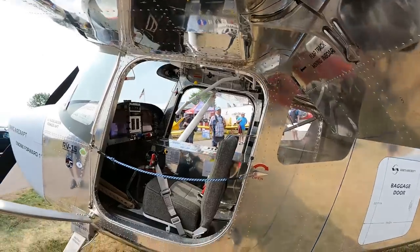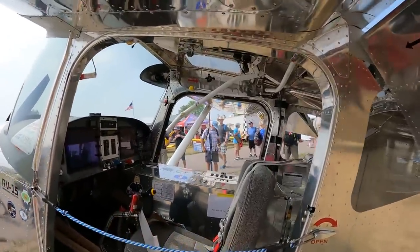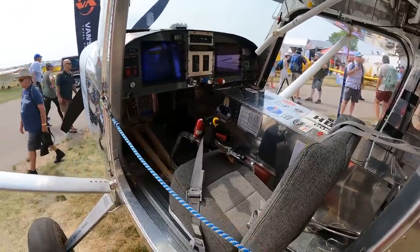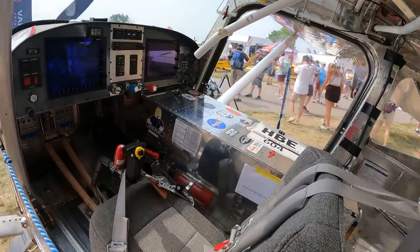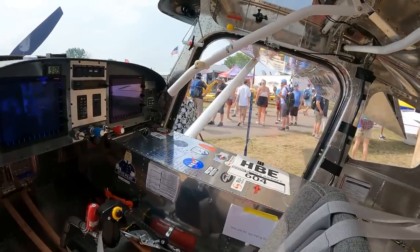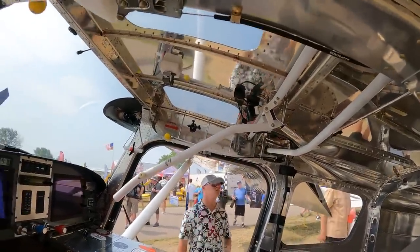There's no door installed right now, but it will be a clear door like you can see on the other side. This is just a test seat — it's not the final production seat. They still have the fuel tank inside and haven't integrated it to the wings yet. The flap handle looks like it's still on the ceiling; I don't think that's going to be the final design.